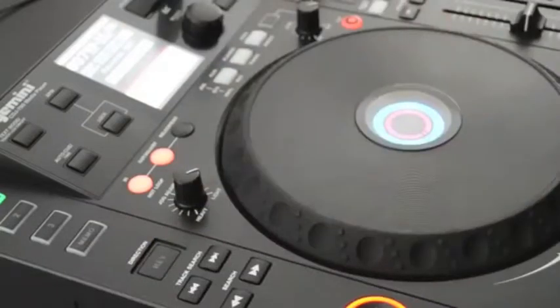And with slip mode, you can drop loops, reverse and scratch while preserving the song's playback position and keeping the beat locked.